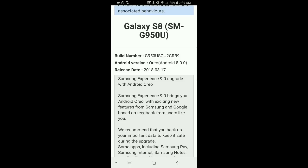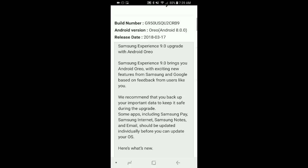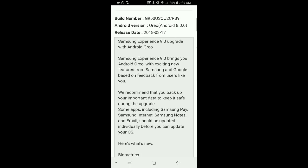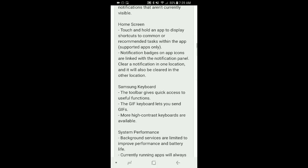This is the build number. The Android version is going to be 8.0, and this was released on 2018-03-17 — so two days ago. I guess I didn't push it out on time, but anyways, I got it and there it is.